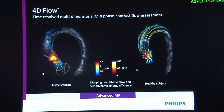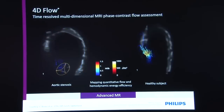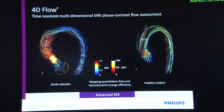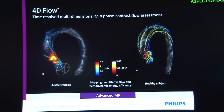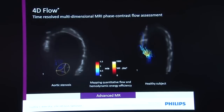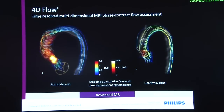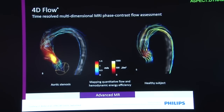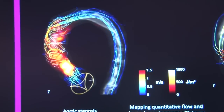Philips Healthcare is showing a new work-in-progress software for MRI called 4D Flow. It uses time-resolved phase contrast flow assessment and can track blood flow through vessels — similar to tractography — showing exactly where the blood flow is going. One area of cardiovascular research focused on shear stress in vessels and how it may affect various vascular diseases, and this is one of the tools that might be used in coming years. The work-in-progress software also shows turbulence and the loss of hemodynamic energy in the vessel.